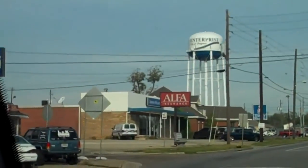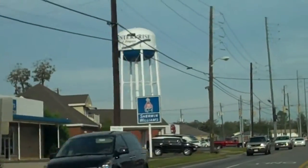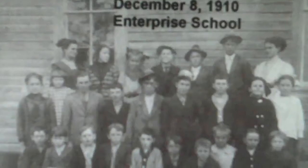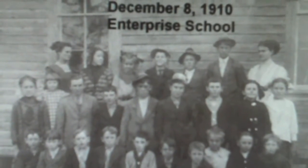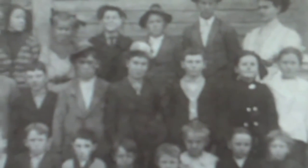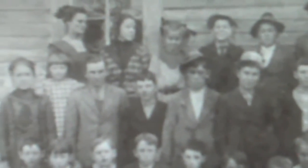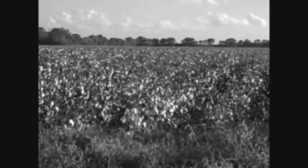Enterprise, Alabama is a small, diverse community of about 25,000 residents today. But about a century ago, the majority of people who lived in Enterprise were cotton farmers. At the turn of the century, America had experienced many events, from the Wright brothers' first flight making headlines to the women's movement. But none of these affected the small farming community quite like a tiny visitor from South America.